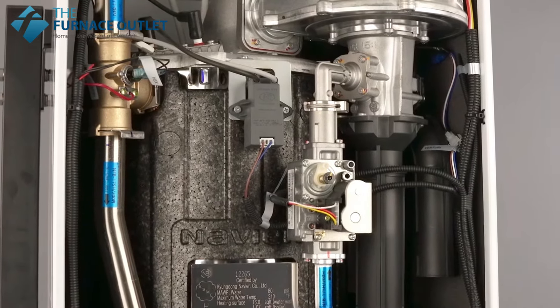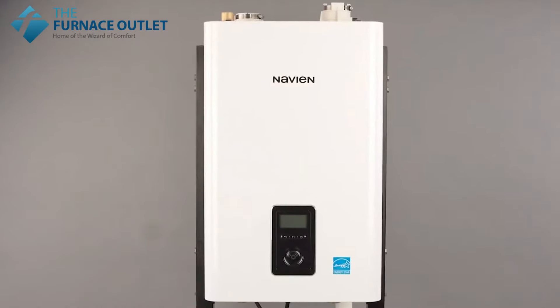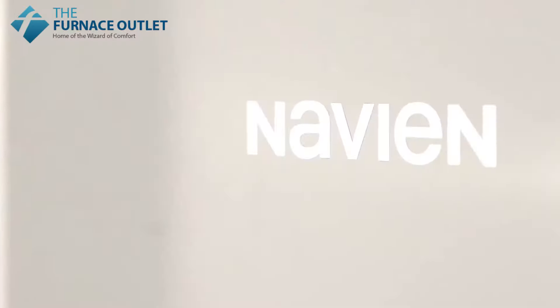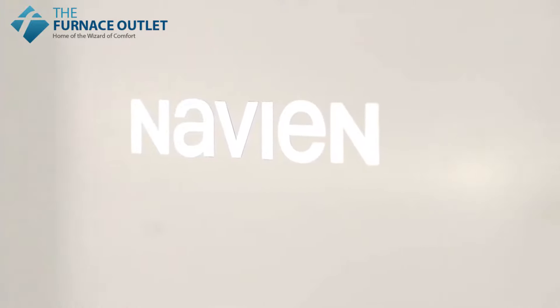The NFB-H series of fire tube boilers provides all the familiar features of the previous generation of Navien NFB boilers, now with even wider operating ranges, improved performance, and durability.